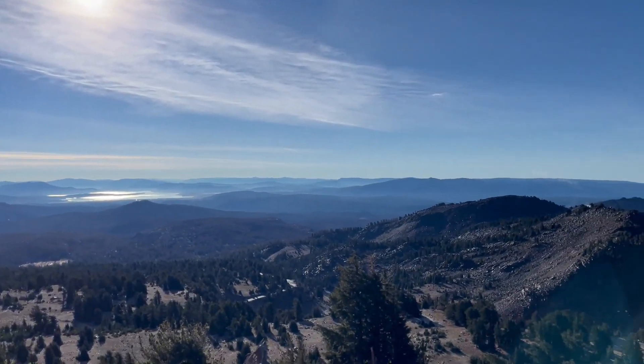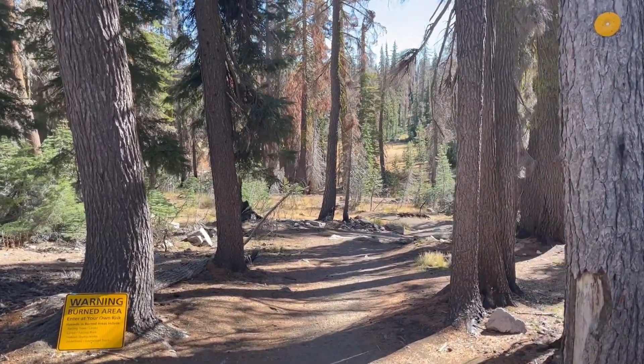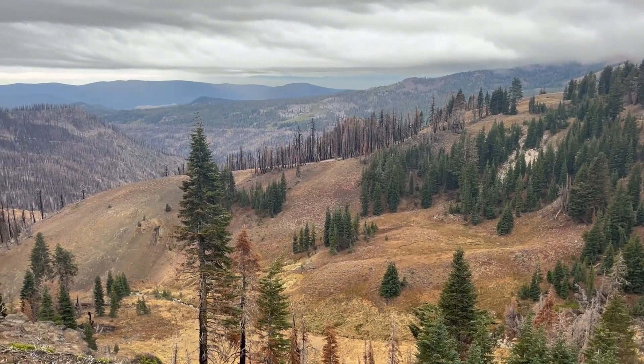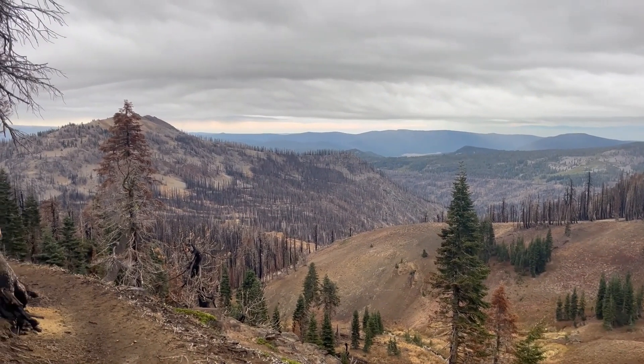This park gets pretty snowy early in the year — as early as October — and snow can last all the way into May. So the best time to visit is early summer, which is also wildflower season. Okay, let's explore!